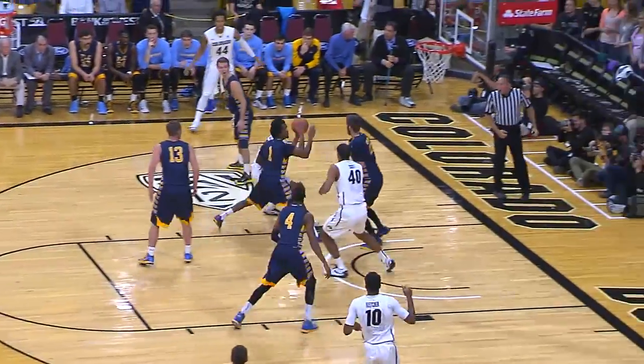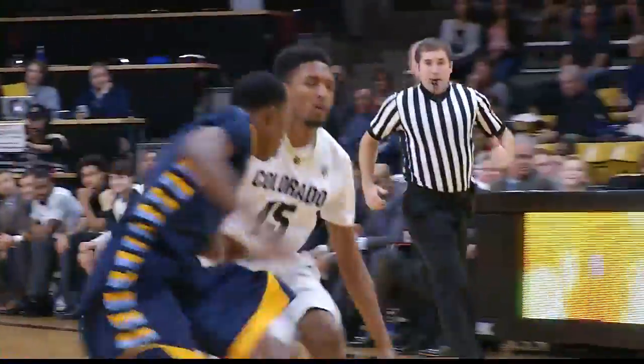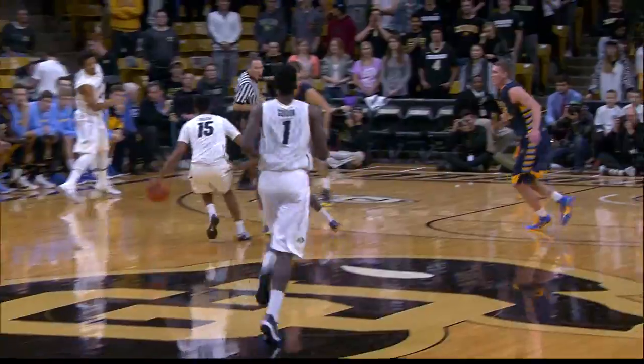Scott and Gordon will be a key part of what happens for these guys in the Pac-12. Scott with a little feather layup. He's got four to go with three boards. It's a 12-0 run for the Buffs.